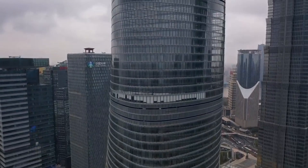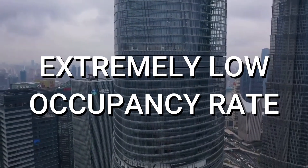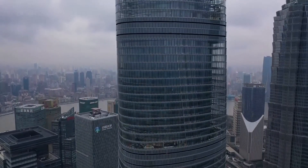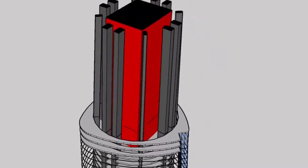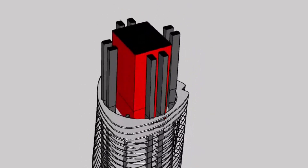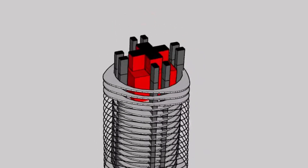Shanghai Tower encountered numerous issues, with one major problem being its extremely low occupancy rate. The twisting glass design of the building, meant to balance wind loads, resulted in an impractical floor layout, causing tenants to pay for large sections of space that couldn't be used.